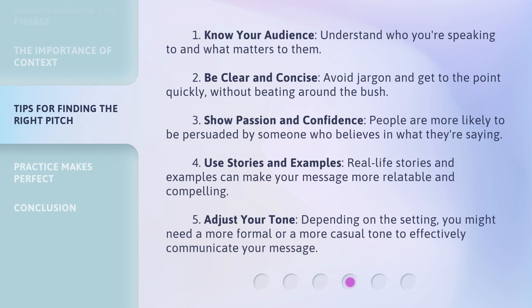1. Know your audience — understand who you're speaking to and what matters to them. 2. Be clear and concise — avoid jargon and get to the point quickly, without beating around the bush. 3. Show passion and confidence — people are more likely to be persuaded by someone who believes in what they're saying.